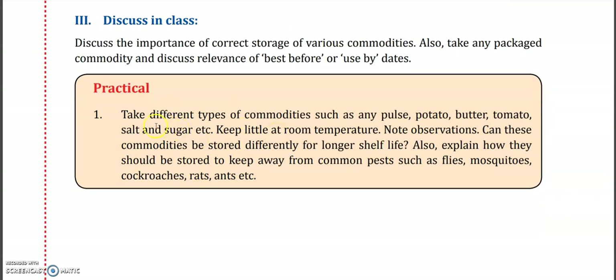For a practical activity, take different types of commodities such as any pulse (dal), potato, butter, tomato, salt, and sugar and keep a little of each at room temperature. Note your observations: which commodities have the longest shelf life? Which perish quickly? Also explain how they should be stored to keep away from common pests such as flies, mosquitoes, cockroaches, rats, and ants.